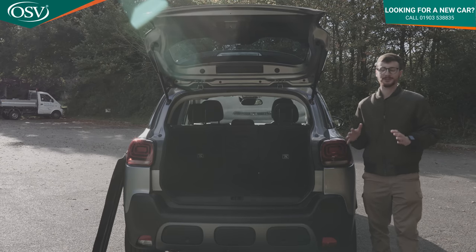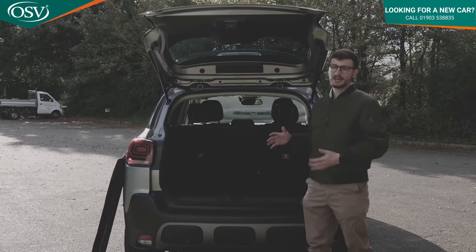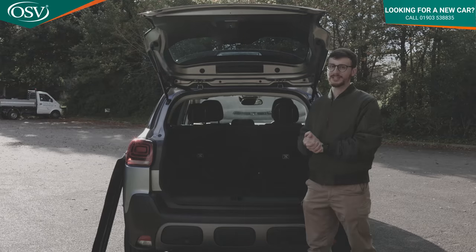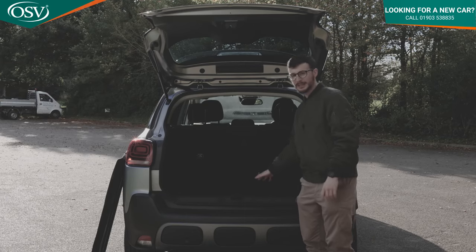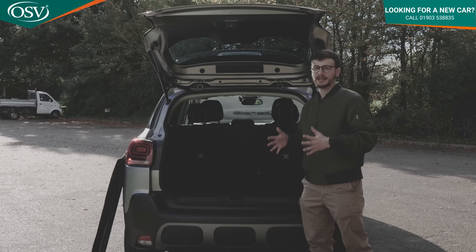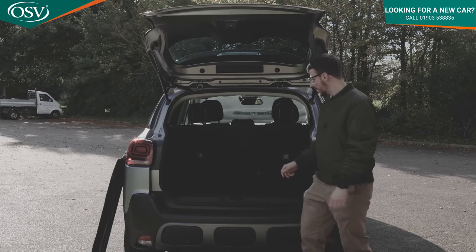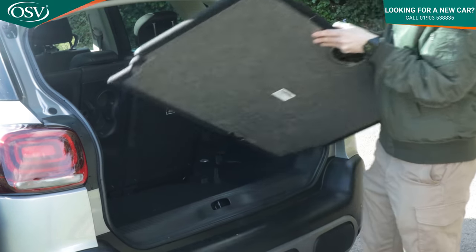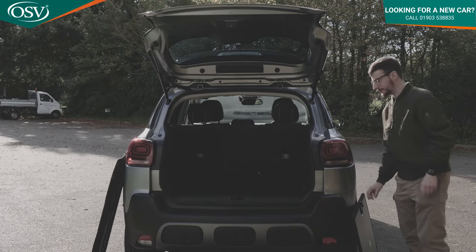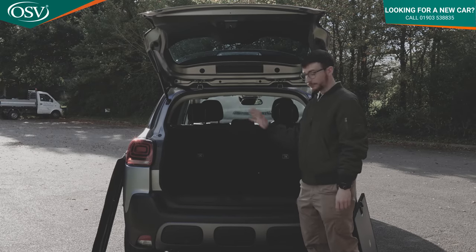The Citroen C3 Aircross offers a really flexible loading area with a low loading lip, making it easy to load heavy shopping bags. With every trim except the entry level C series you get a pull-out boot floor, and when flat with rear seats folded there's no gap at all, making it easy to slide awkwardly shaped items in. You can remove the floor completely to maximise luggage capacity — a really cavernous boot.